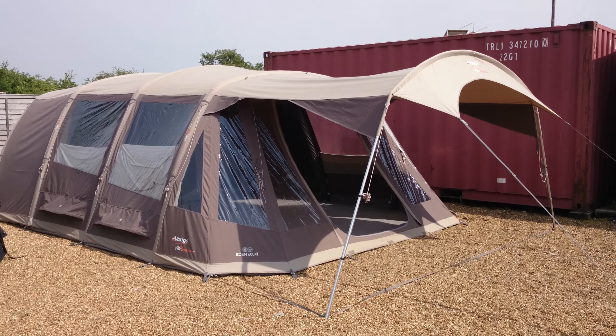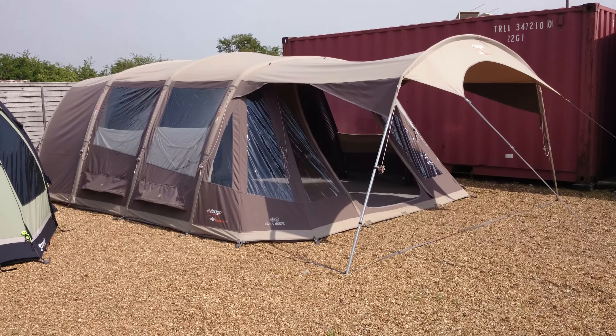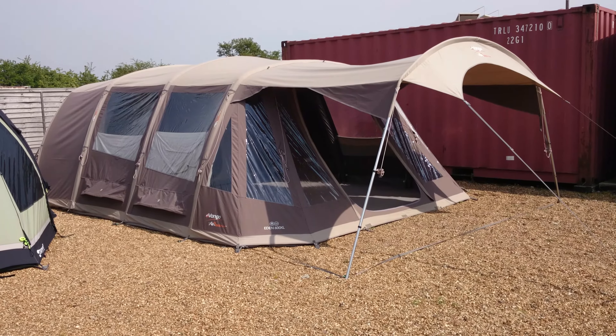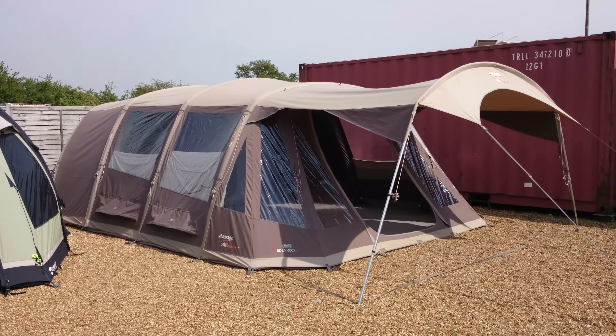Hi folks, this is Gary from Cross Camping and Leisure — crosscamping.com or inflatabletentsonline.co.uk — just a very quick video of some of the tents we have on show.